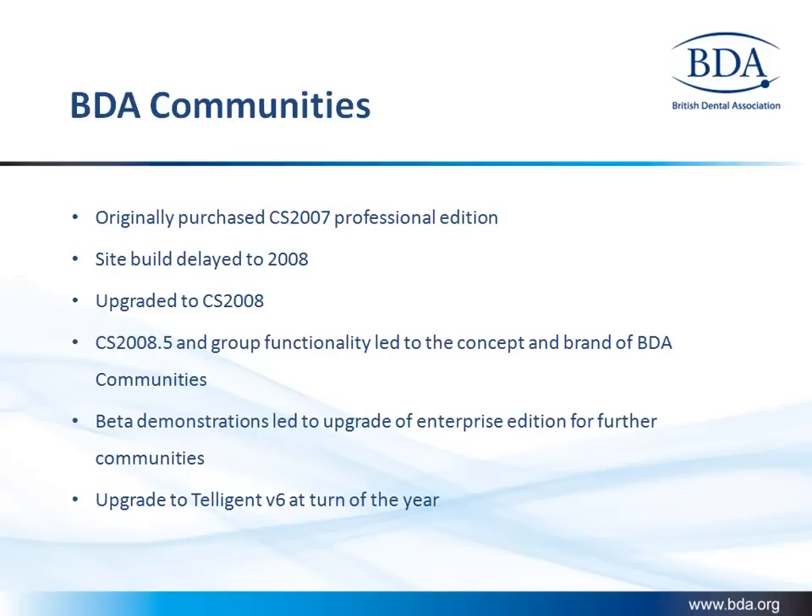BDA has been a long-term customer and originally purchased Community Server Professional Edition in 2007. Since then they've been continuing to upgrade to the next available versions of the platform, maintaining uptime on the communities, and are due to go on to Telligent Community 6.0 in 2012.